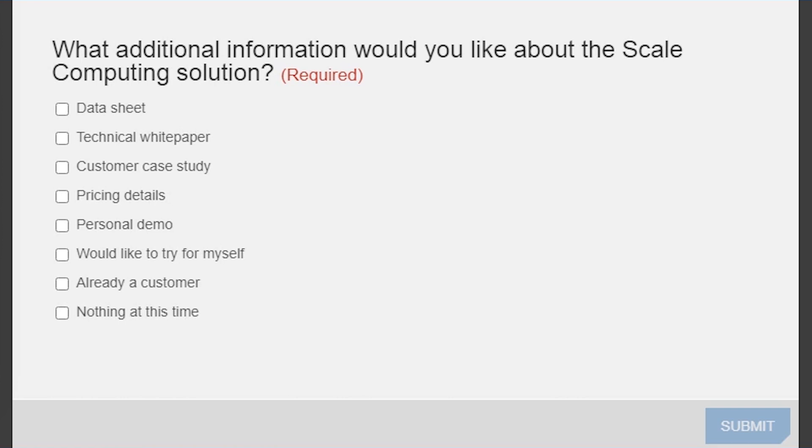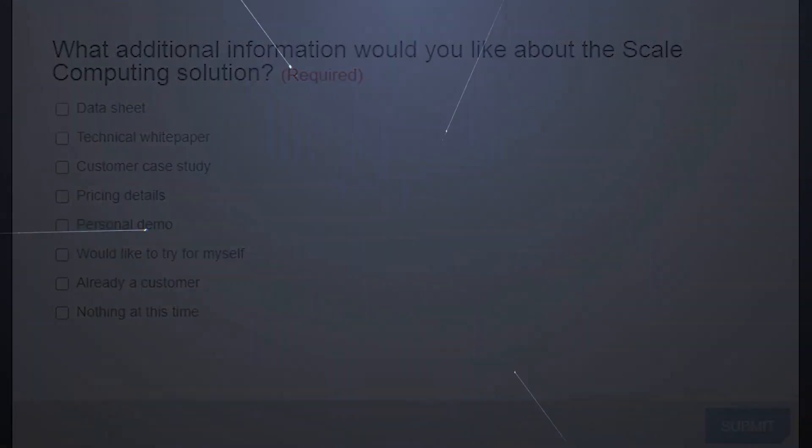Well, David Demlow, I think we're going to have to leave it there — thank you so much for coming on and bringing us up to speed on Scale Computing. Thanks very much, and thanks everyone for joining.